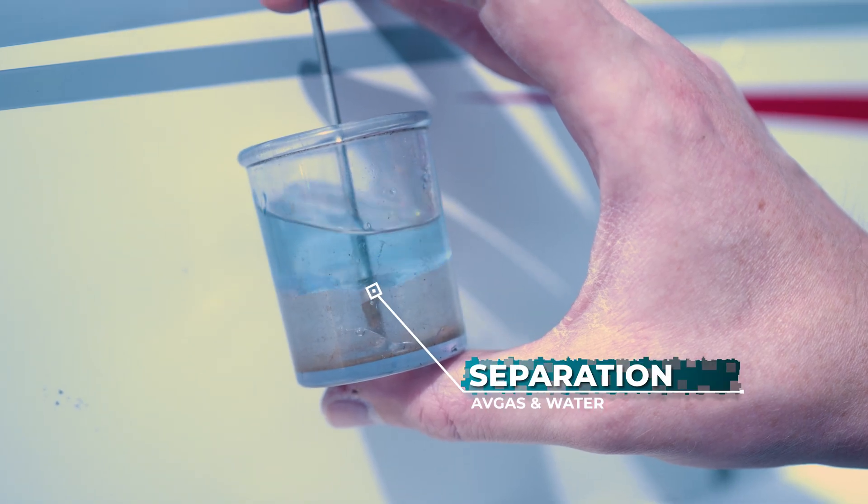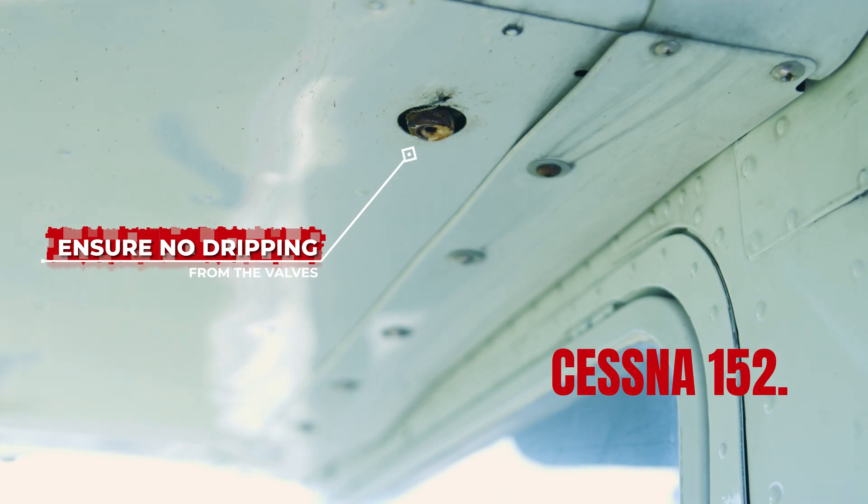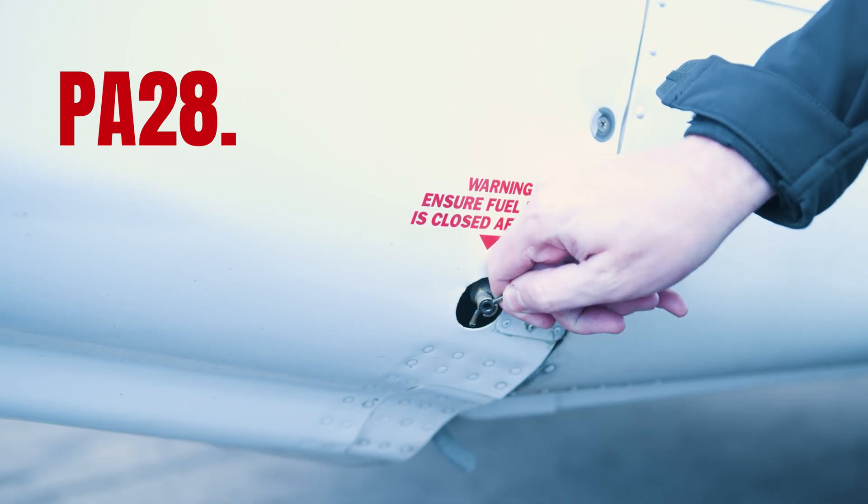If there's water contamination in the fuel, it will look like this. Keep draining the tank until you are sampling all fuel again. If it's been accidentally mixed with jet fuel, it might look the same but it will have a distinctive jet smell. Go and speak to an engineer if you're in doubt. Make sure the sampling valve isn't dripping when you walk away — otherwise you'll be losing fuel that you thought you had.